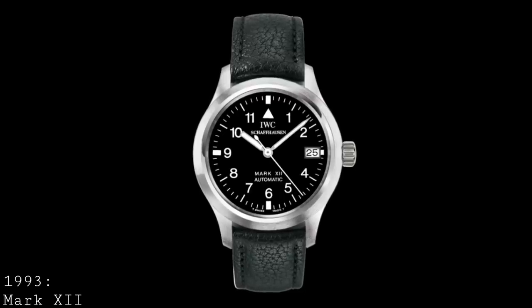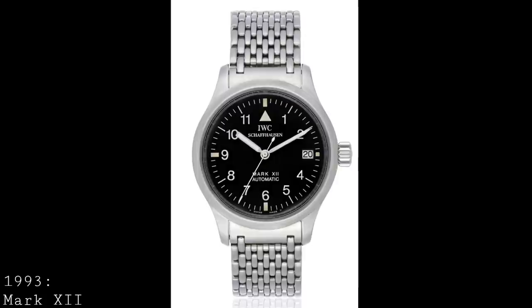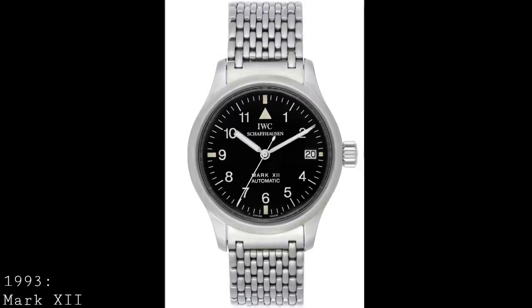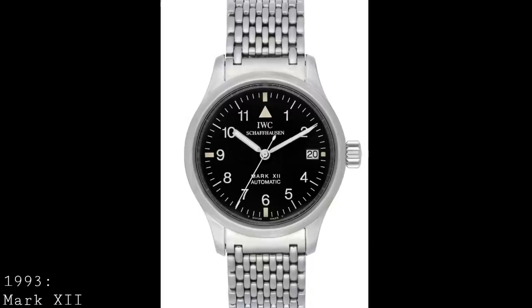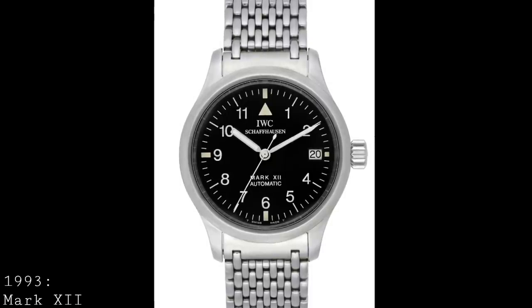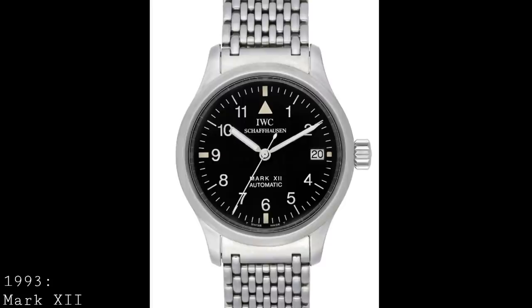The Mark 12 featured a JLC movement — which is ironic, because Jaeger-LeCoultre also made a version of the Mark 11 in the early 1950s and late 1940s. JLC has an incredible history of making movements, with for example the 920, which was used in all of the Holy Trinity brands and remains the slimmest full-size rotor automatic movement to this present day. The movement chosen for this watch was the JLC 884-2, a 36-jewel 4Hz movement with a 40-hour power reserve, running a much higher beat rate for a much smoother tick to the second hand, with more jewels and a slightly longer power reserve.